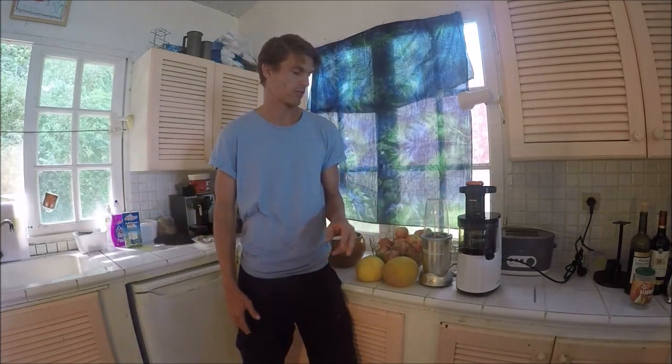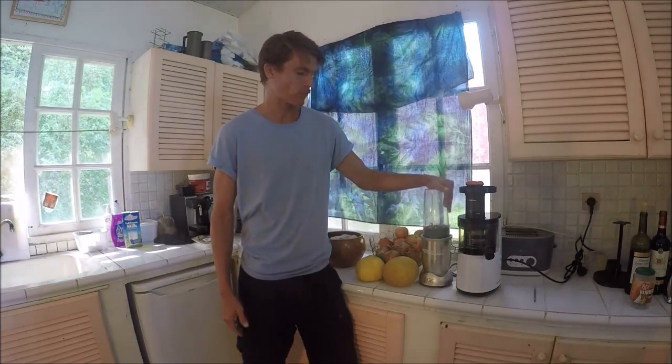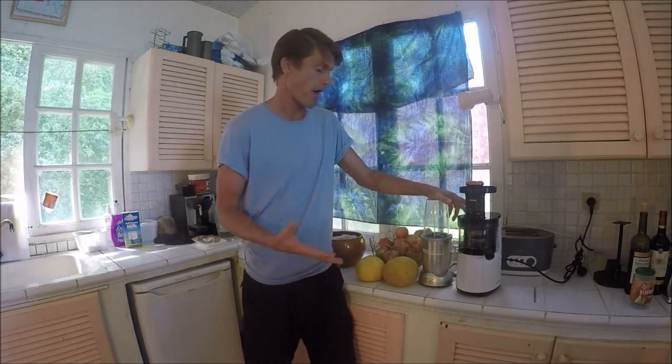There are two camps — people who say juicing is better than blending, and vice versa — but I prefer both. For the purpose of this detoxification program, I recommend both, but maybe focus on the timing: juice in the morning and blend mid-morning or mid-afternoon. Let me know which one you prefer, and what kinds of juices or smoothies you're doing.